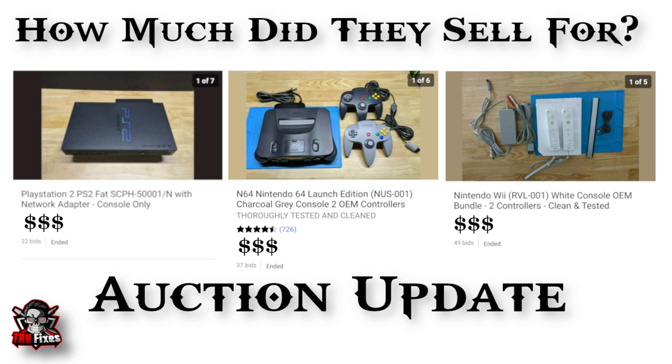Hey, what's up everyone, welcome back. Today I'll be doing a quick video on how much the consoles that I've repaired sold for on eBay. The three consoles that I listed and sold were the PS2 5500-1/N, which was the one with the network adapter that was kind of dirty.